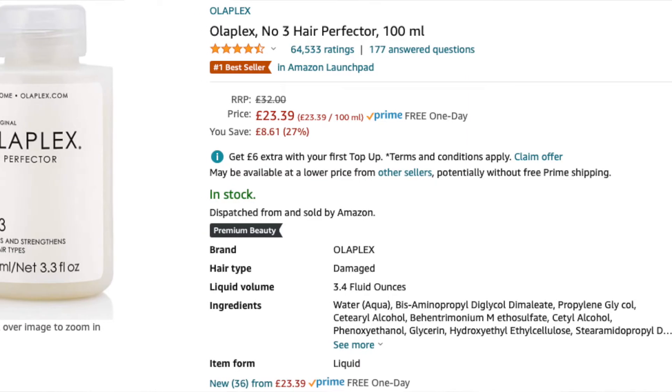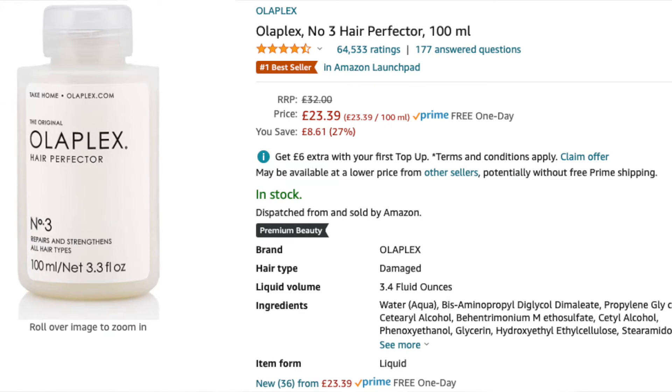Basically, I purchased this Olaplex Number 3 Hair Perfecter from Amazon for about £25. I've just gone to look at the reviews and there are a lot of reviews questioning how authentic this product is — it's even gone as far as causing damage to people's hair and scalp.